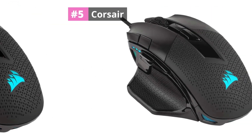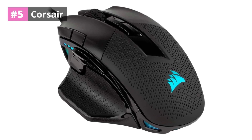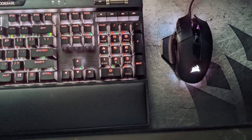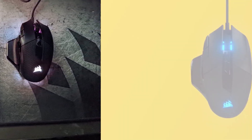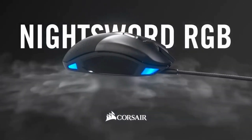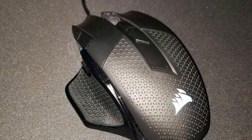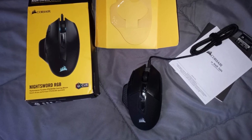At number 5: the Corsair NightSword RGB gaming mouse is a hassle-free deal for flawless performance. This is one of the best gaming mice under 10,000 and is considered the best gaming tool for effortless gaming. The exclusive software of this mouse will automatically find the center of gravity and balance the weight between 119 to 141 grams.